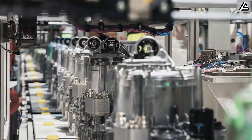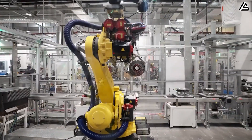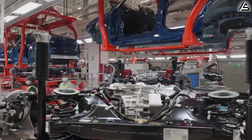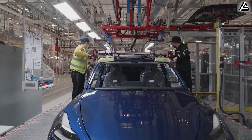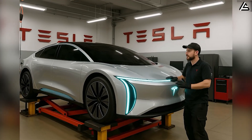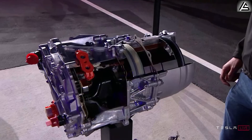Tesla's next big step isn't just about new hardware — it's about how fast they can build it. As the 2026 carbon-wrapped motor program moves toward mass production for the Model 2, the real story now is the production plan behind it. How will Tesla scale a motor that spins faster, runs cooler, and lasts longer, all while keeping costs low enough for a budget EV? And what changes are happening inside Tesla's factories to make that possible? Today, we're breaking down the ramp-up timeline, the manufacturing shift, and how this production strategy could impact the entire Model 2 rollout.